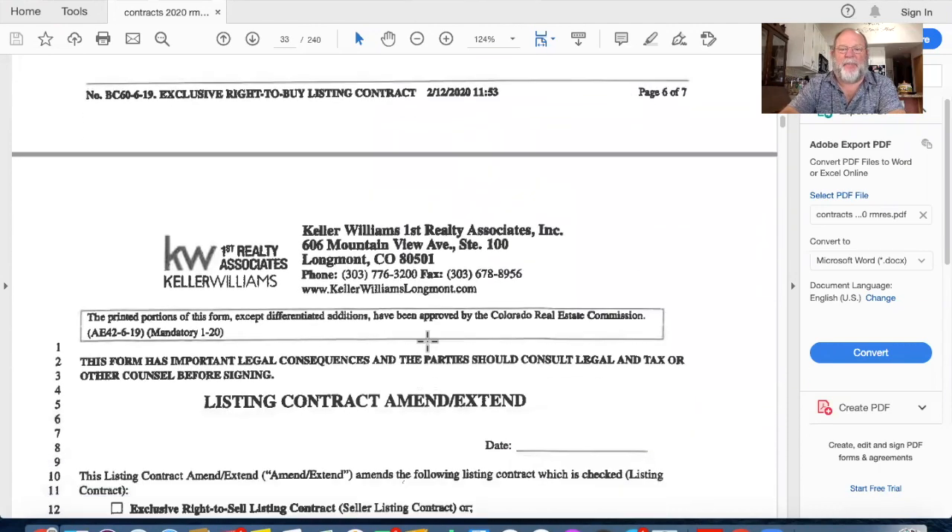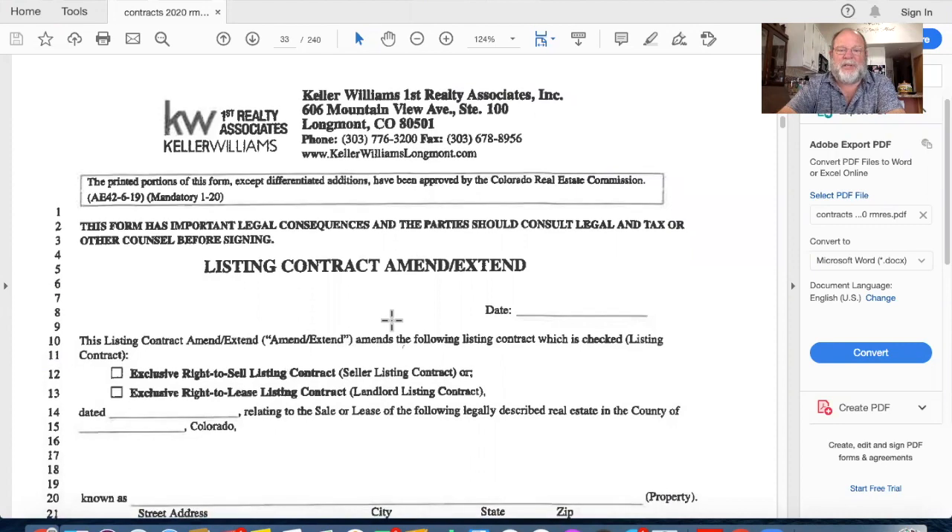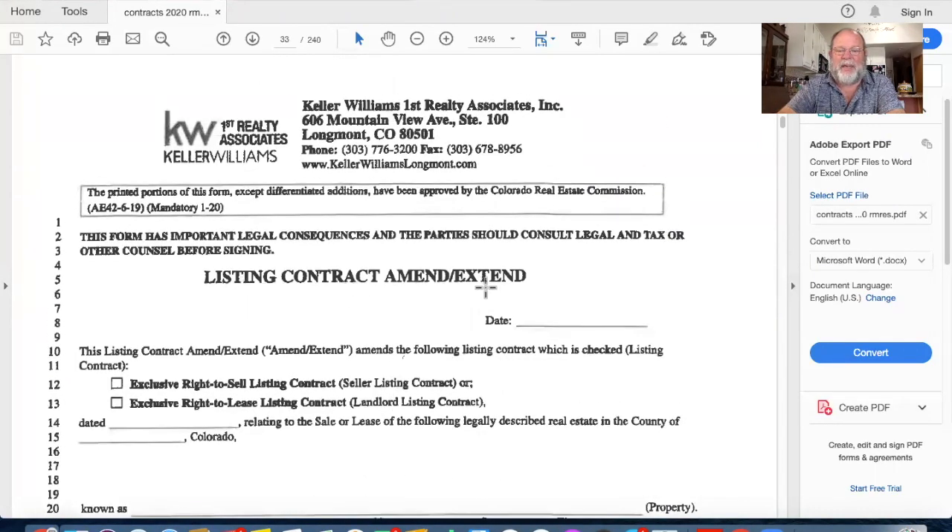We now have a buyer under contract and a seller under contract. What happens if our agreement is coming down to the end of six months and is about to expire? If you still want to work with me, we might need to extend using the Listing Contract Amend/Extend form - used to extend either the buyer's or seller's agreement. Here's the key test question: if the exclusive right to buy or exclusive right to sell has already expired, you cannot use this form - you must rewrite a brand new one. If it hasn't expired yet, then you can use this form.